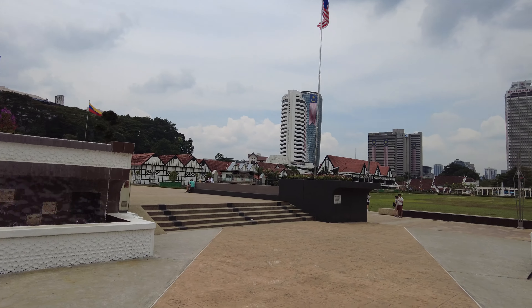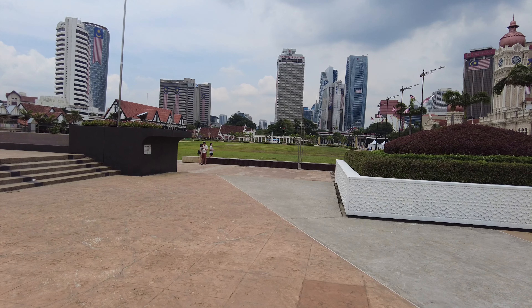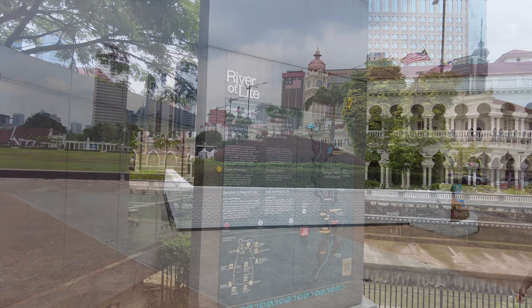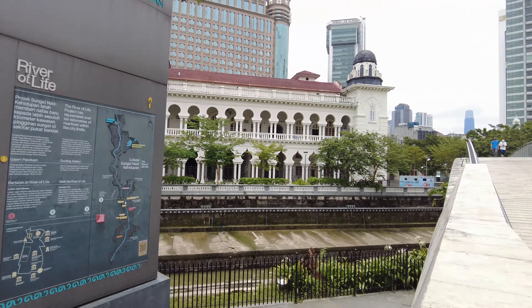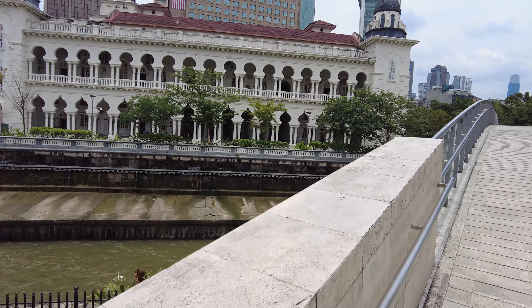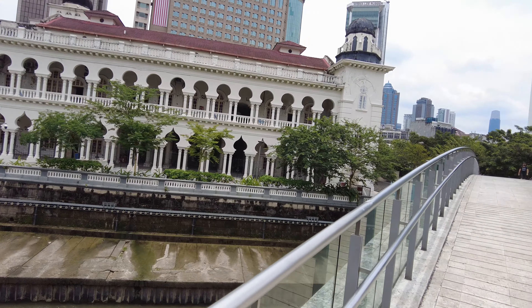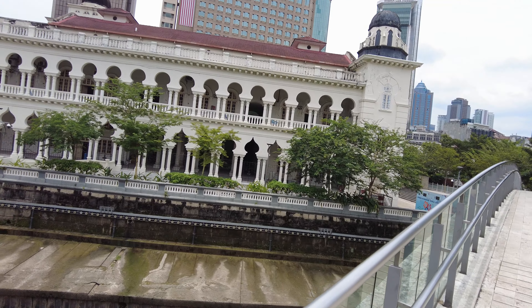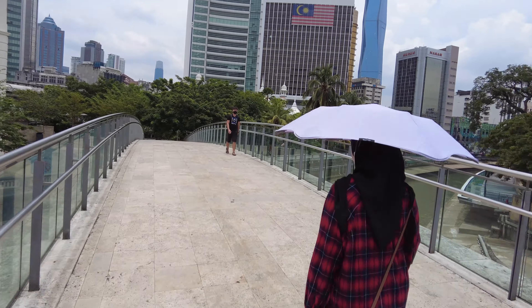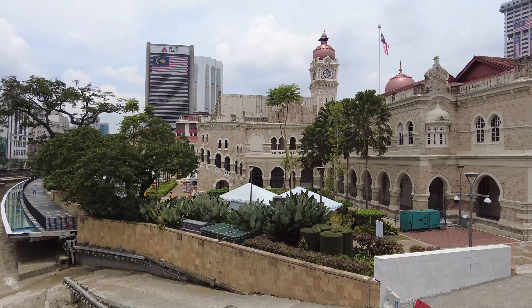This is basically Dataran Merdeka — mispronounced, sorry. Let's take a walk over the river and check out the scenery to get a better view.